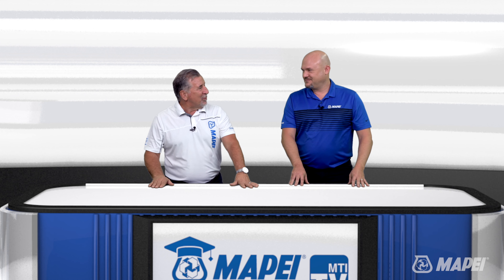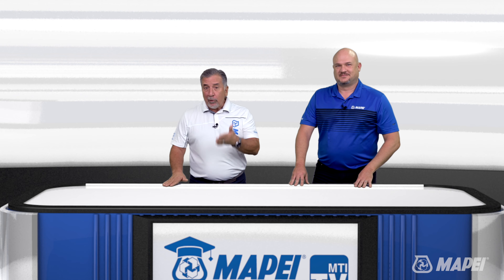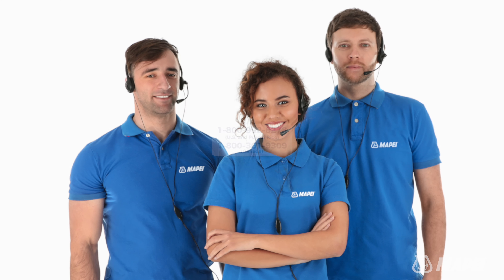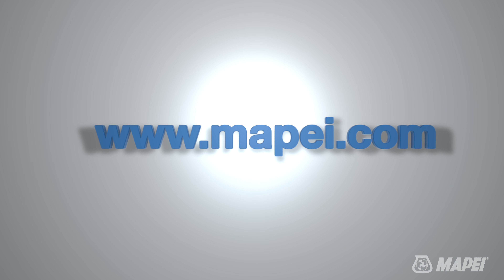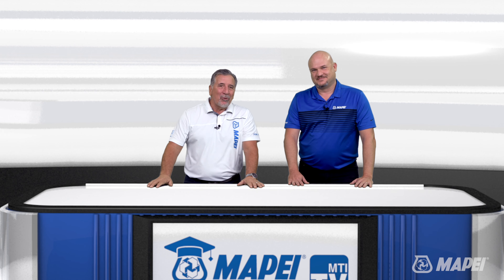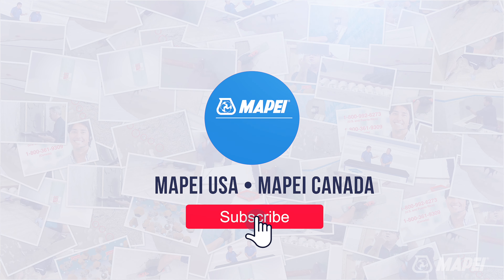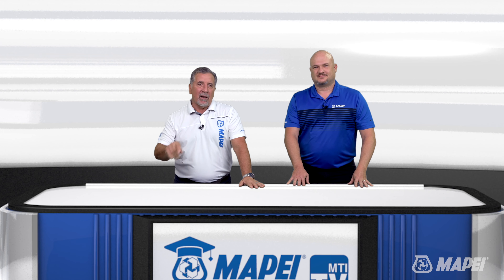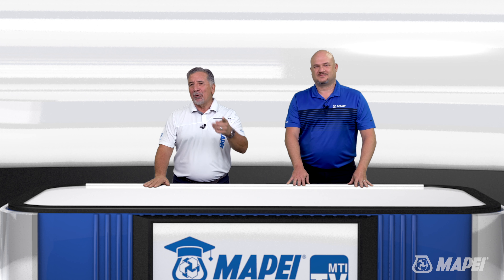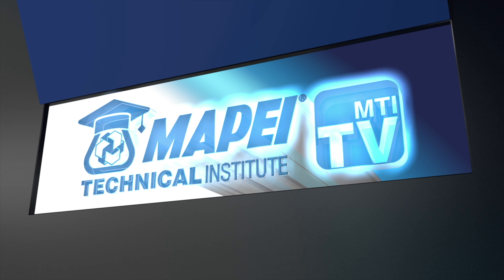Thank you so much — that's a great conversation. For more information, you can give us a call at 1-800-992-6273 or drop by our website at www.mapei.com. I'm Sam, that's Logan, and thank you for watching. If you like what you just saw, make sure you hit the thumbs up button and subscribe to our channel. And to make sure you don't miss the next episode, hit that bell icon down below. Thanks again for watching this edition of MTI TV.